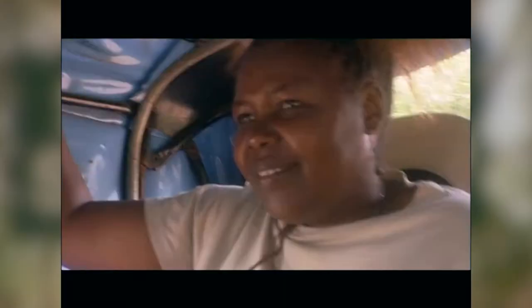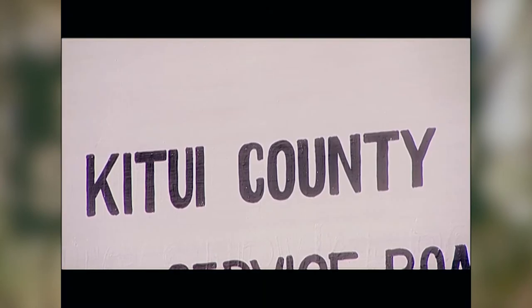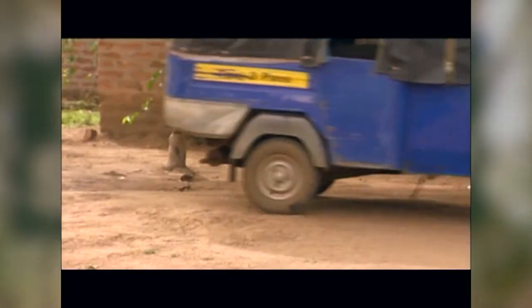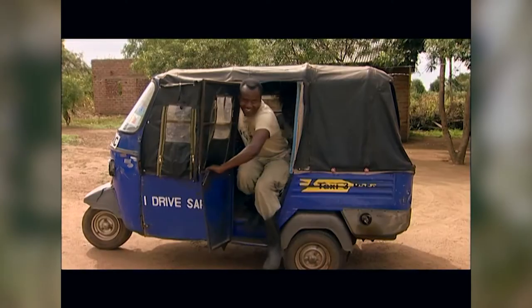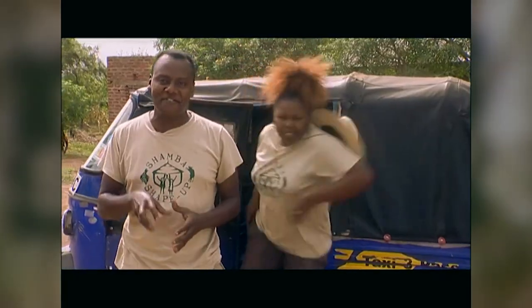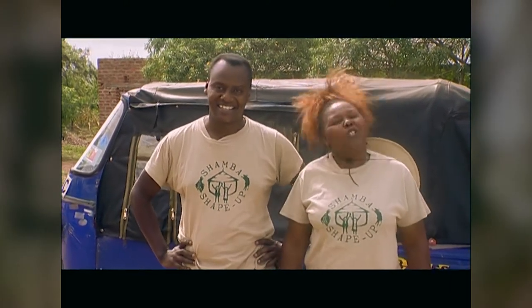Well, Shamba Shape-Up is a makeover-style reality TV show. We film it in Kenya, Uganda, and Tanzania, and broadcast it in those three countries. Basically, the format is the two presenters arrive on the farm — 'Hello, and welcome to Shamba Shape-Up. We are in Teva in Kitwi County, and we are here to meet a hardworking farmer who is in for a shape-up. Let's go meet her.'